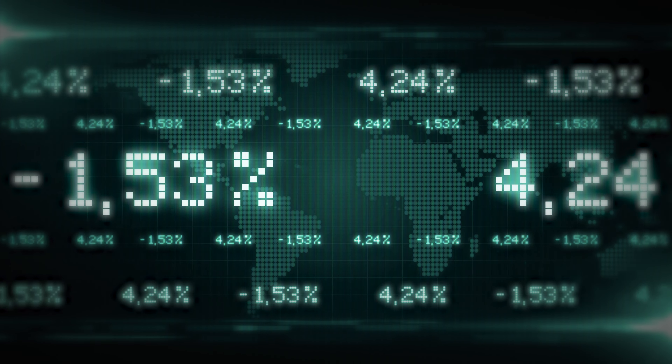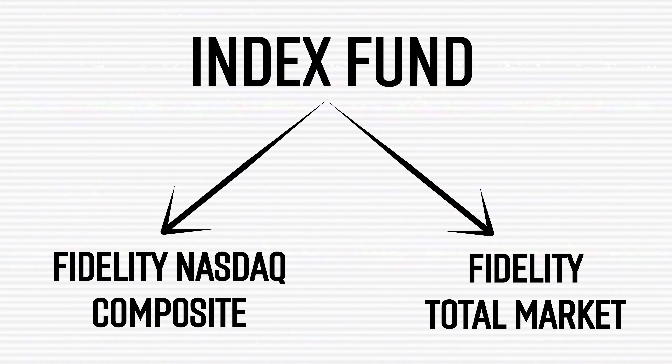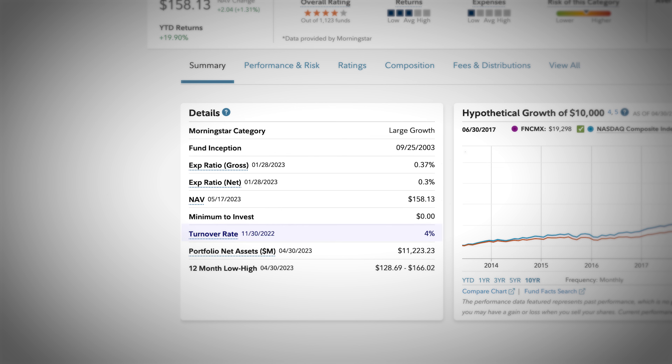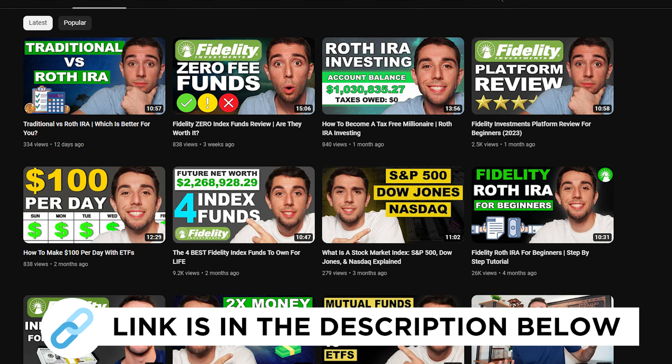To sum it all up, these index funds have all shown historically to achieve great returns. These returns are not guaranteed because no one knows the future, but they at least provide statistical evidence that can make it somewhat assuring before purchasing. There are two solid index funds I did not cover: the Fidelity NASDAQ Composite and the Fidelity Total Market Index Fund. I didn't add the NASDAQ because it is heavily weighted on tech at 47% — even more than the large cap growth index fund — and the results are extremely similar, while coming at a higher expense ratio of 0.37% compared to 0.03%. I also did not discuss the Fidelity Total Market Index Fund, which I covered in my previous video on the best Fidelity index funds to own for life — I highly recommend you check that out.